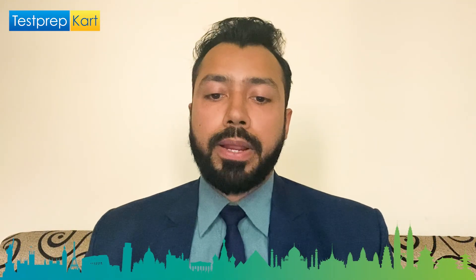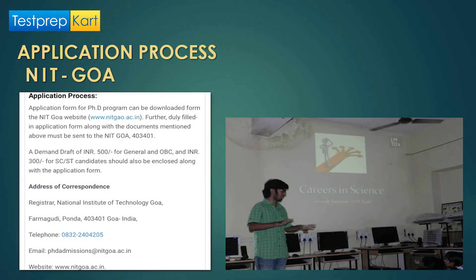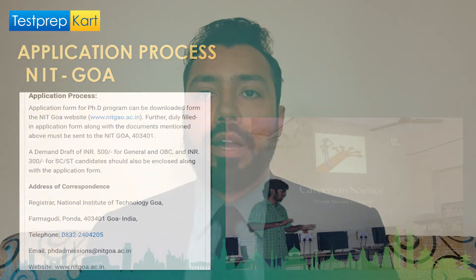For PhD application correspondence, send to the Registrar, NIT Goa, Farmagudi, Ponda, Goa. The application fee is ₹500 for General and OBC and ₹300 for SC/ST for PhD programs. You can verify the full address on the official NIT Goa website.